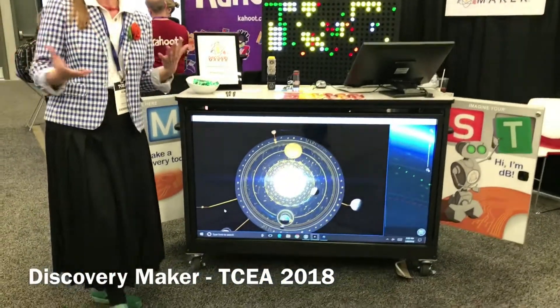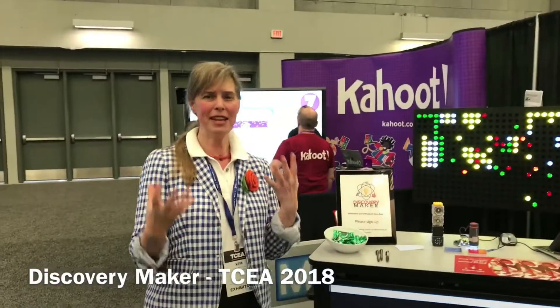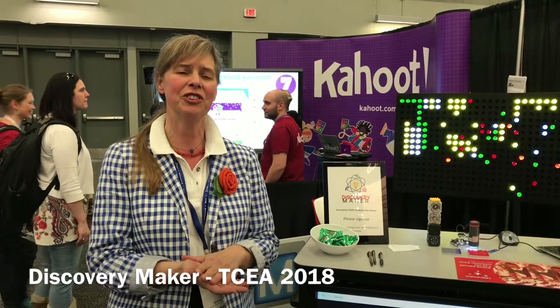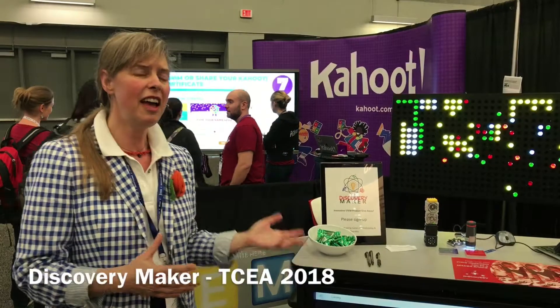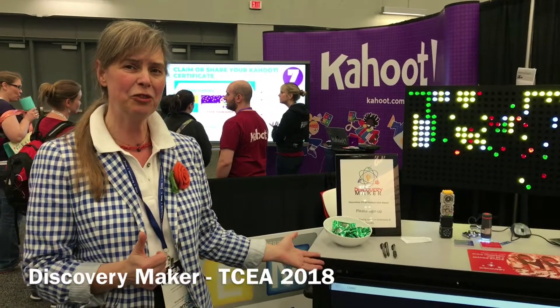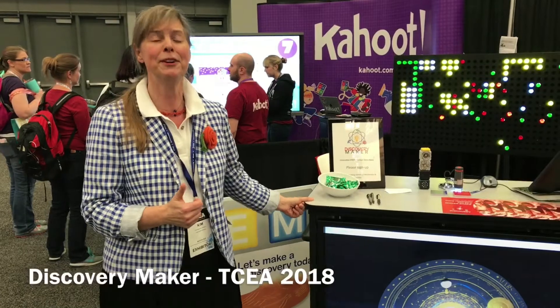We wanted to try to get STEM, STEAM, STREAM into the classroom and make any classroom a maker space. We wanted it to be flexible for students and for teachers. So we designed a mobile cart that can go from classroom to classroom or from campus to campus. It is rugged enough to take this baby on the road.